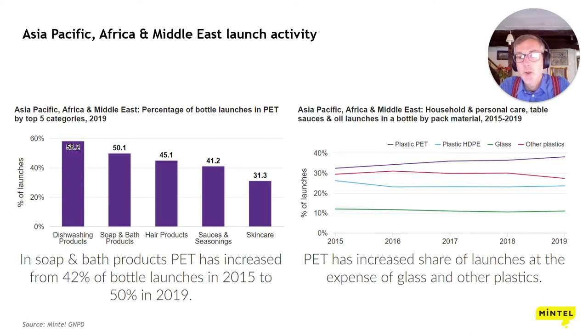In the top five categories, we see good use of PET. In dishwashing, soap and bath, over 50% of bottle launches are using PET as a material. In soap and bath products, 2019 was the first year that more than half of launches used PET, increased from around 40-42% in 2015. PET is the only material that has made sustained increases in percent of launches between 2015 and 2019. We'll look at the trends that are driving this uptake of PET and what consumers are looking for when they're buying products.